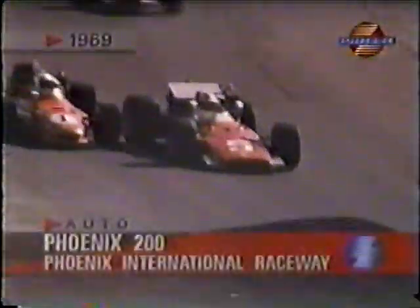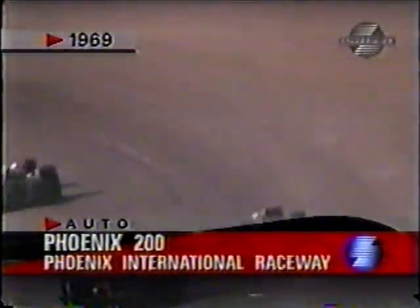In the third turn, Al Unser gets a wheel on the inside of Foyt. It's a side-by-side battle, but A.J. saves him off and fires that coyote down the front chute. Uh-oh — Foyt blew his engine. His car locks up and crashes into Andretti. McCluskey gets out of shape too and spins into the infield. It looks like they're all right, but Foyt's car goes into flames. Andretti is okay and walks back to the pits — he wants another ride.